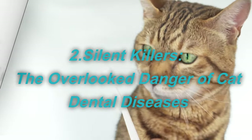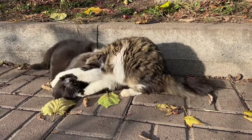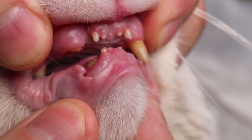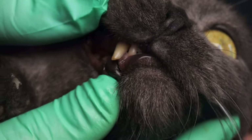Silent killers: the overlooked danger of cat dental disease. As we explore the world of our feline friends, we often encounter their delightful purrs and antics. But behind their smiles lurks dental disease that can cause serious health problems, from gingivitis to organ damage. This insidious enemy can travel from their mouth into the bloodstream and affect vital organs.